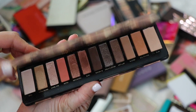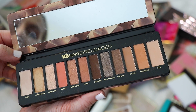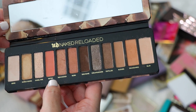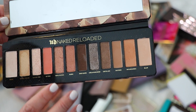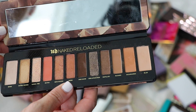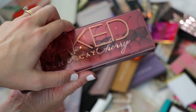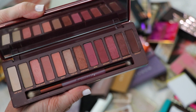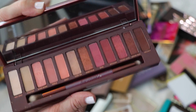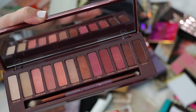This is the Urban Decay Naked Reloaded — I really like the colors, though some people were thrown off by the peachy shade Retro. I'm keeping this because it has a nice mix of neutrals for a great everyday look. It replaced my Naked palette. I no longer have the original Urban Decay Naked. I also have Urban Decay Naked Cherry — a really cool palette, but I don't reach for it. I'm not one who wears a lot of red berry-toned shadows, so I'm passing this on to a new home.